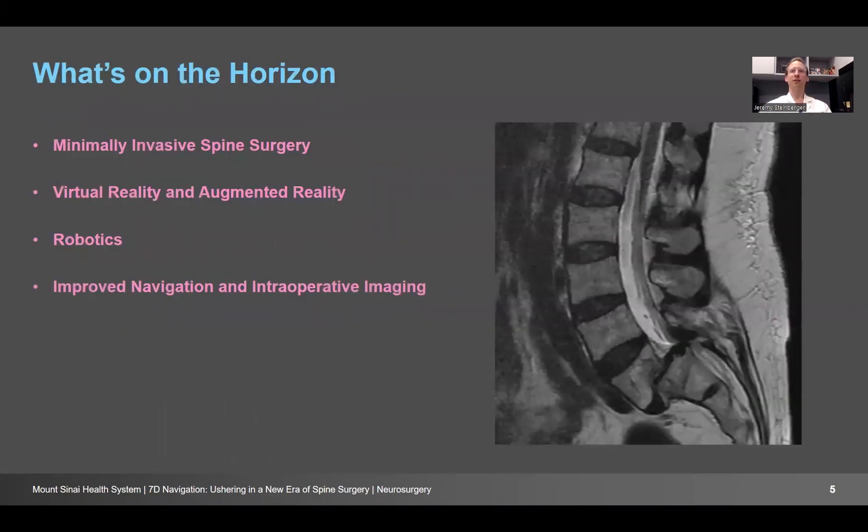Right now, if you look at what's on the horizon for spine surgery, minimally invasive spine surgery is gathering traction across the country and across the world. Surgeries with less blood loss, less length of stay, faster recovery, faster return to work, less opioid use — these are really changing the way we do spine surgery. We're also employing virtual reality into our patient encounters in the office, augmented reality for placing percutaneous screws with a superimposed vision of the relevant anatomy projected onto our headset, and robotics to help place screws and do interbody fusion. The one I'm going to highlight today is improved navigation and intraoperative imaging.